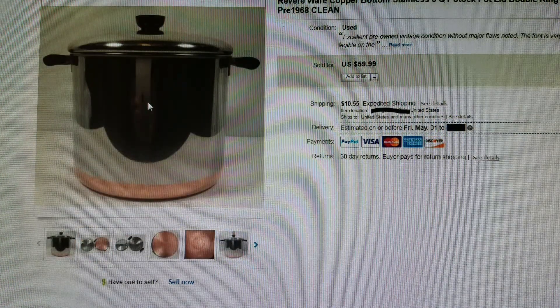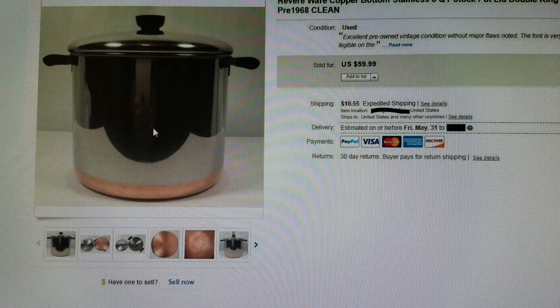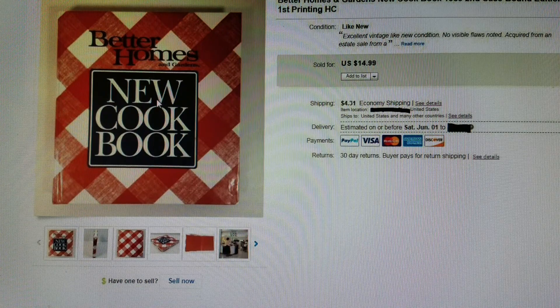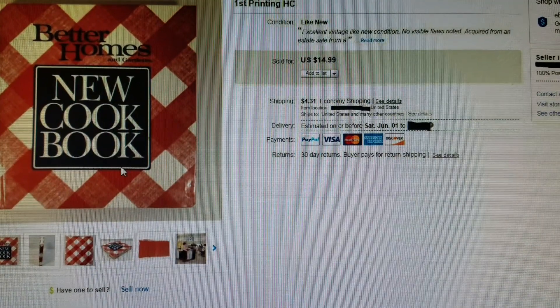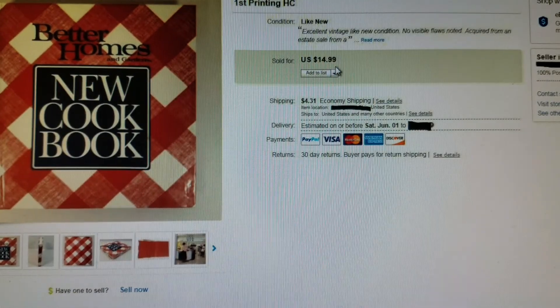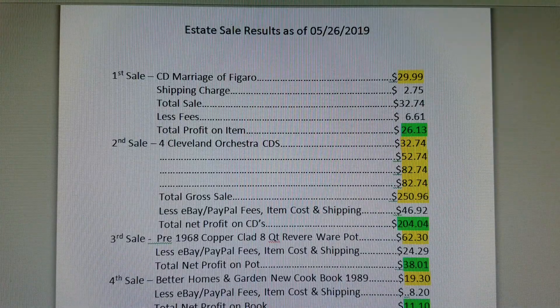Next up was the Revere Ware eight-quart stock pot. I took a best offer of $50 plus shipping — $62.30 total. The pre-'68 double circle pots say 'patent process pending' and have no city and state, making them the earliest and most collectible. I still have the 10-inch skillet listed with four watchers — it will sell in time. My last sale in this initial round was a Better Homes and Gardens 1989 second casebound edition, first printing cookbook, which sold for $14.99 plus economy shipping of $4.31.